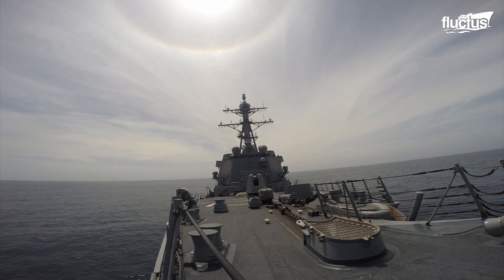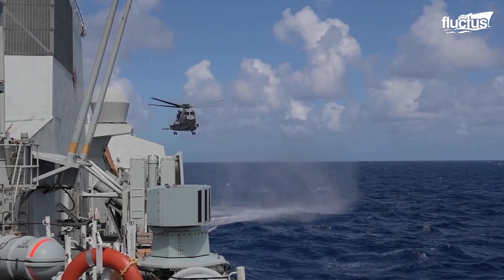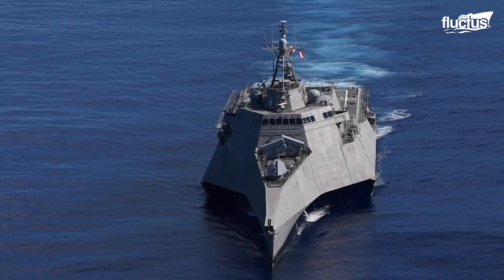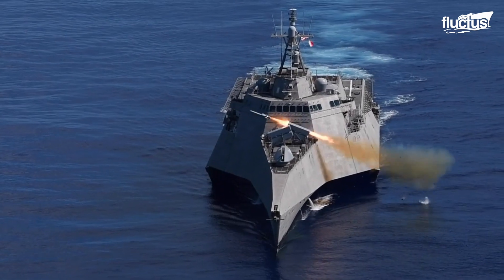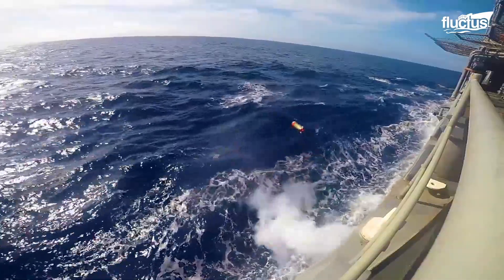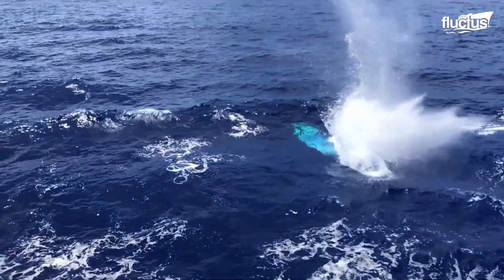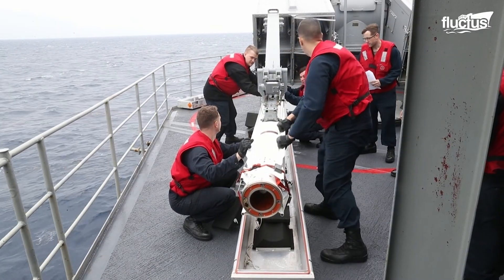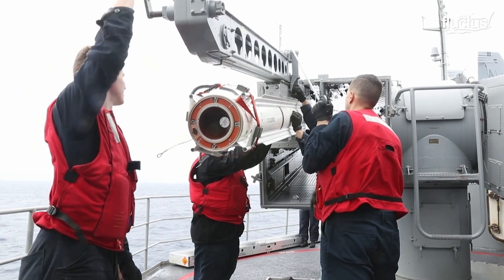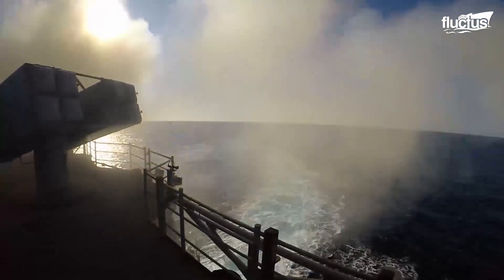Of course, these heavily armed naval vessels don't solely rely on helicopters to engage the enemy. Most ships in the U.S. Navy are heavily armed with various missiles, cannons, and torpedoes. These include the RIM-7 Sea Sparrow, a 12-foot-long surface-to-air homing missile capable of traveling at roughly 2,600 miles per hour.